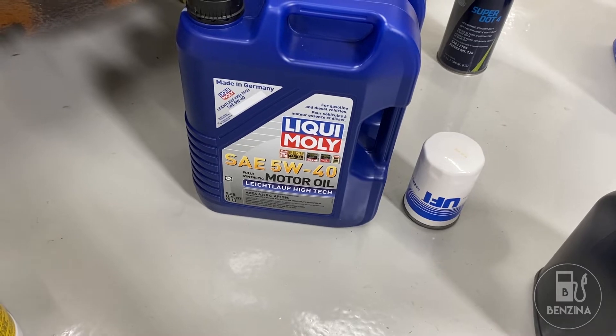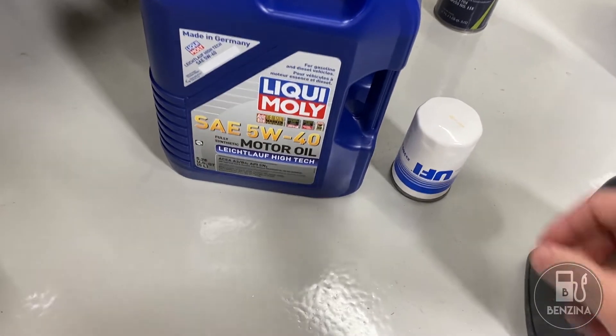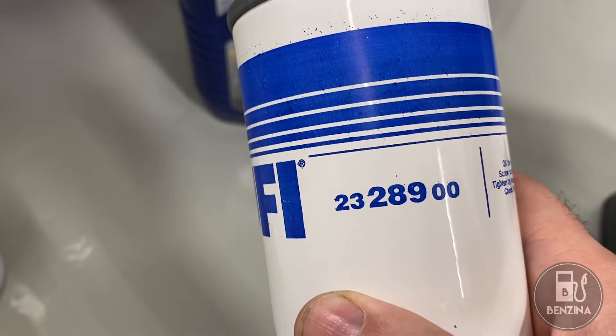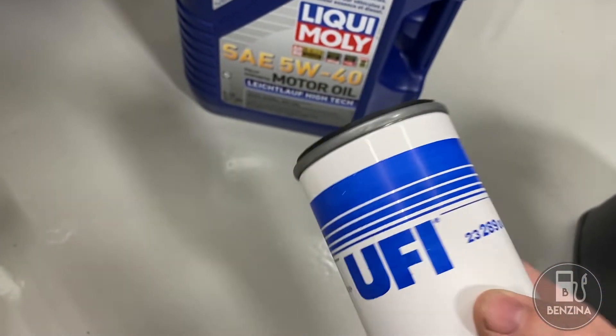Any good quality oil will be absolutely fine. The most important thing is to follow good procedures of changing it at least once a year. As far as the filter goes, UFI — filter number 2328900 is the correct filter for a Lamborghini Murcielago.